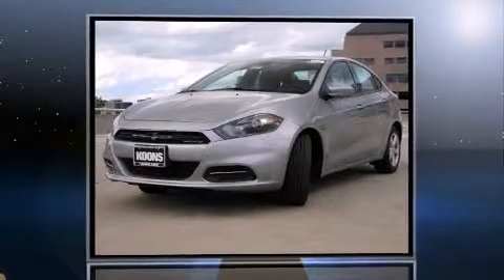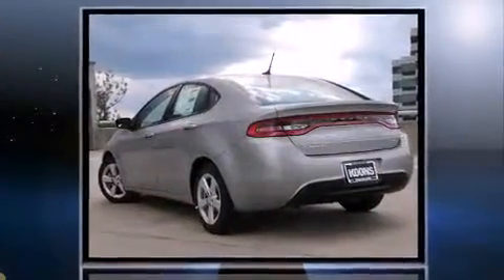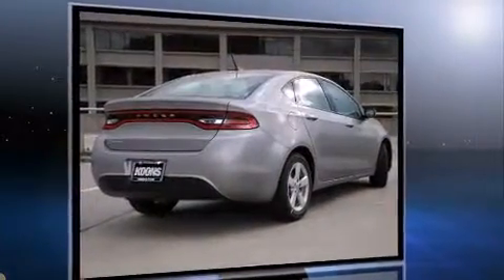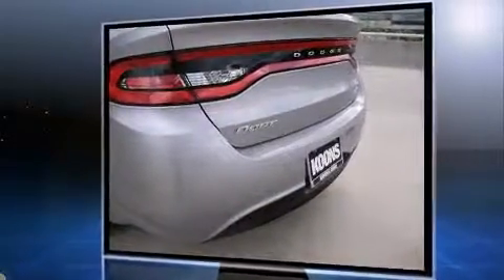Step into the 2015 Dodge Dart. This four-door, five-passenger sedan will allow you to take command of the road with confidence. Smooth gear shifts are achieved thanks to the 2.4-liter four-cylinder engine. And for added security, Dynamic Stability Control supplements the drivetrain.